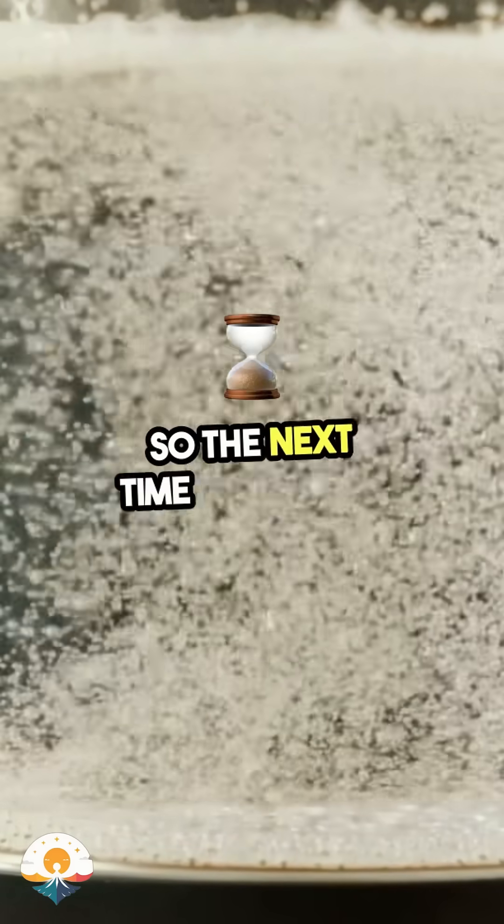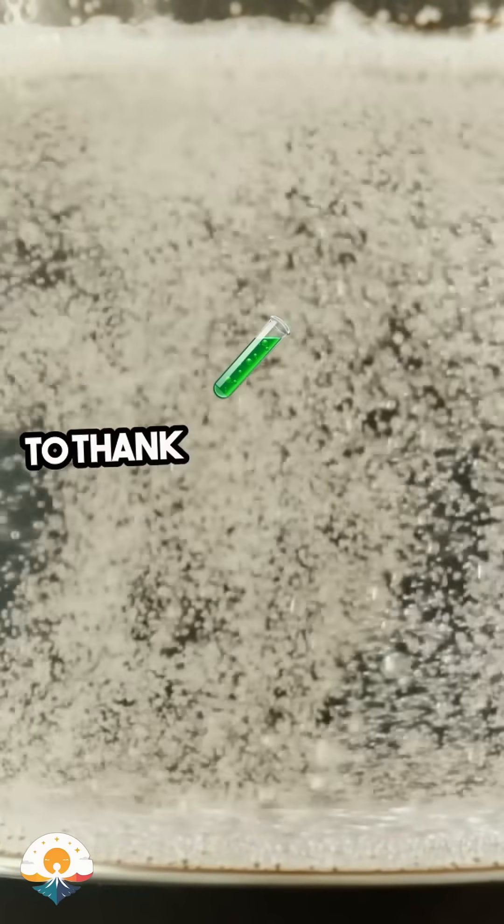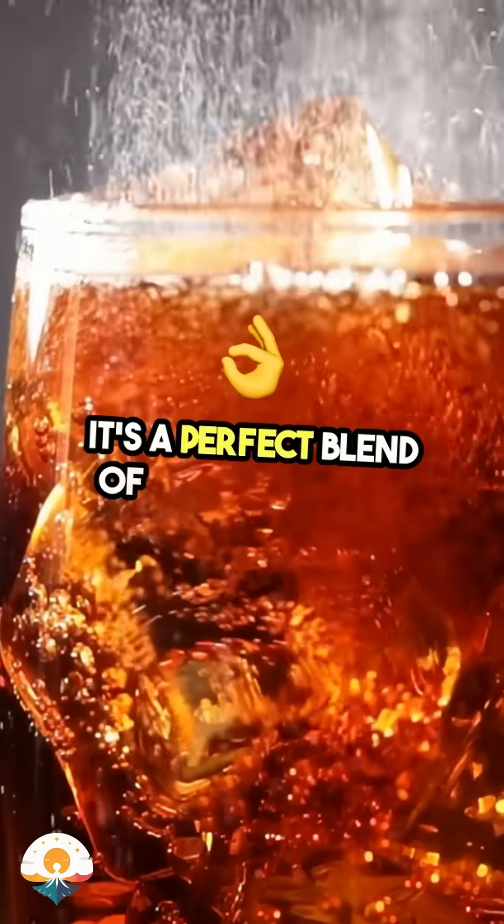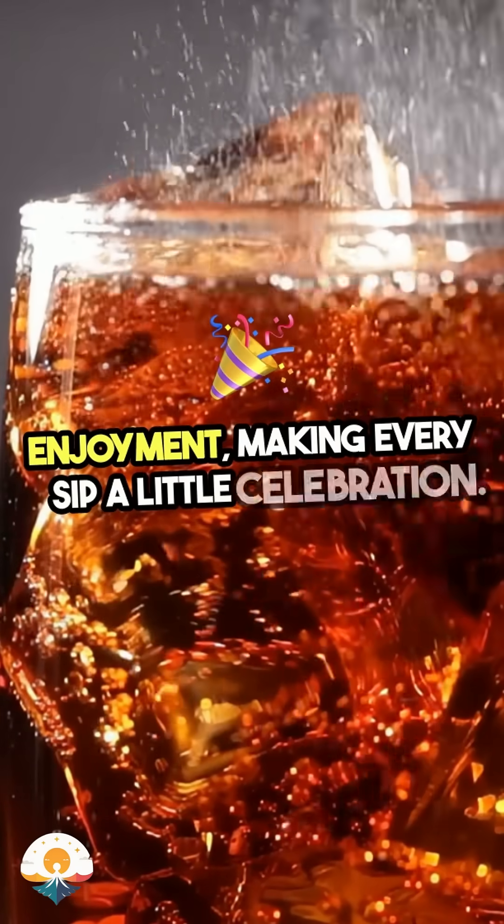So, the next time you take a sip of your favourite fizzy drink, remember to thank Science for that refreshing sparkle. It's a perfect blend of chemistry and enjoyment, making every sip a little celebration.